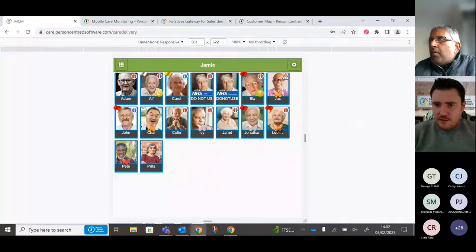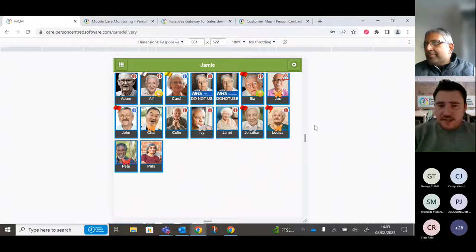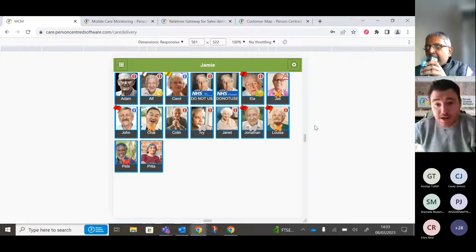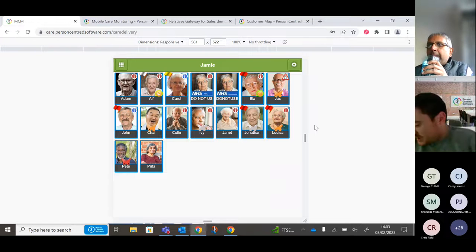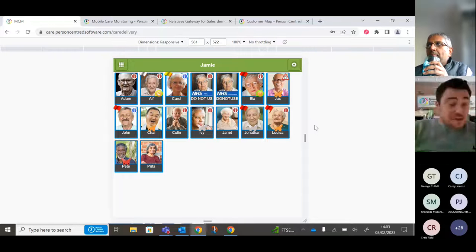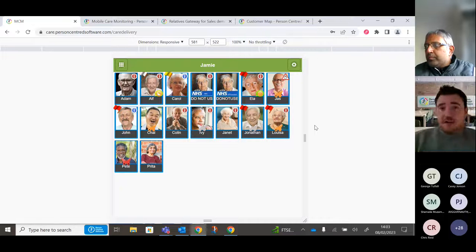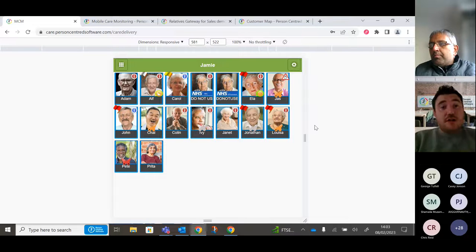I'll share my screen — you can see a Care App. Just to give you a bit of background about PCS: we've been around since 2014 and currently work with over 3,600 care providers across the UK, making us the market leader in digital care planning. We work very closely with CQC — assessments are taken directly from CQC, and if there are any changes in regulations or legislation, PCS updates the system accordingly.